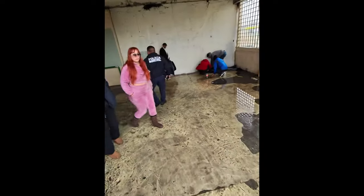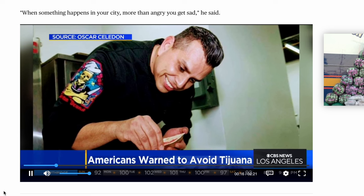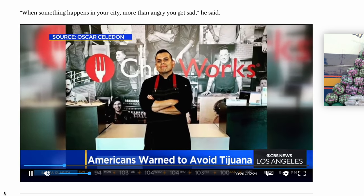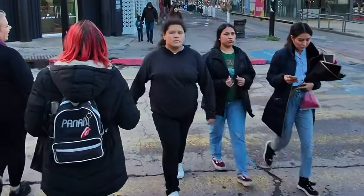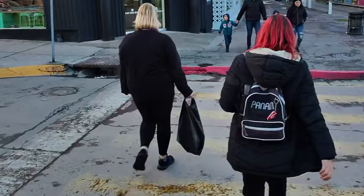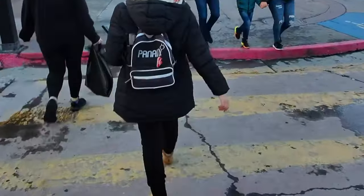Reality check: we had a great time, and no one bothered us on our day in TJ. But the media's not lying — Tijuana can be dangerous. It has the most homicides in Mexico, about 2,000 annually in a city of just over 2 million. However, most of the crime is cartel-related. So if you're going to visit, do it wisely. As Natalie says: use a tour guide to help keep you out of trouble, keep your head down, and stick to the tourist areas.